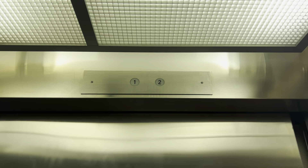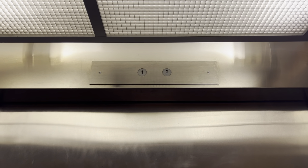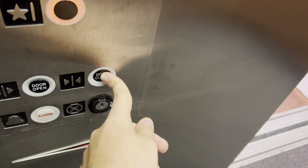This is the elevator at 155 Park Avenue in Lyndhurst, New Jersey. We have a National with a 2,500 pound capacity. I believe this was installed in 1981. Very 80s wood paneling — that's typical of a National, of course.